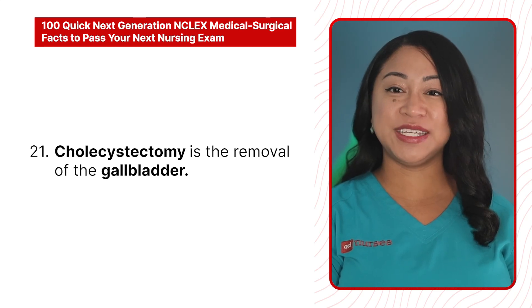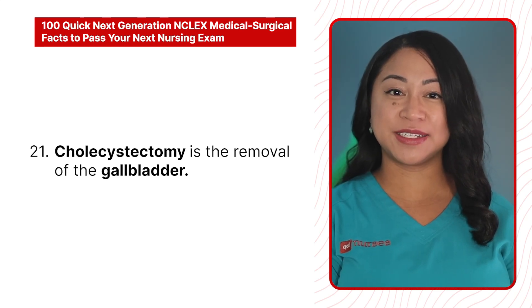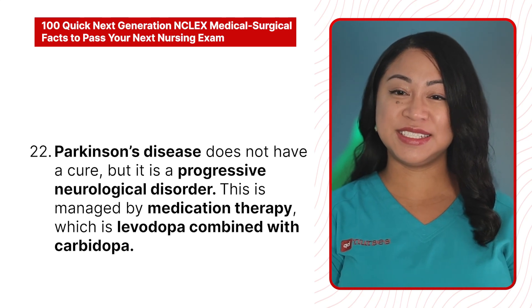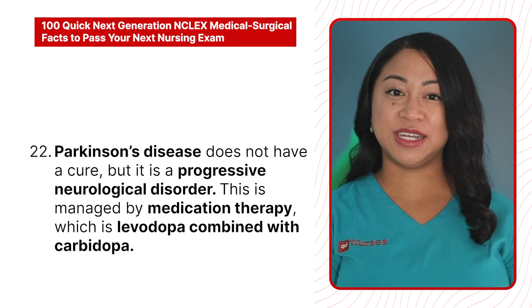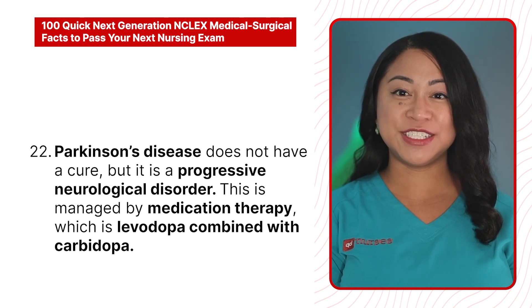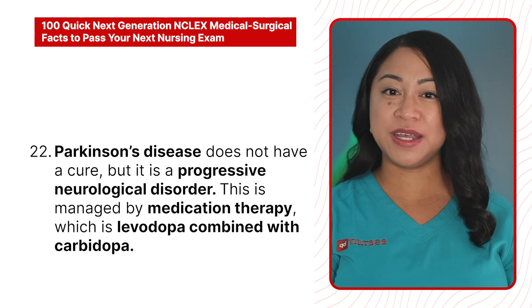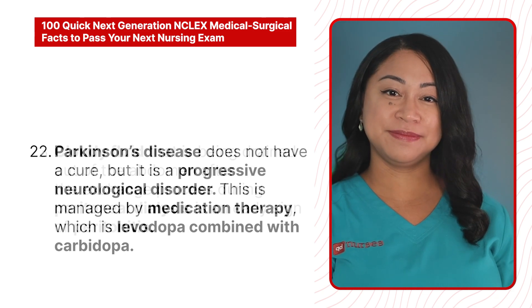21. Cholecystectomy is the removal of the gallbladder. 22. Parkinson's disease does not have a cure, but it is a progressive neurological disorder. It is managed by medication therapy, which is levodopa combined with carbidopa.